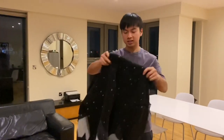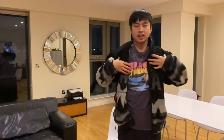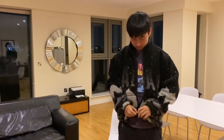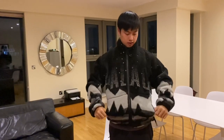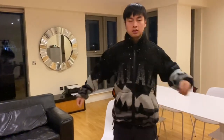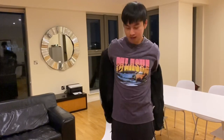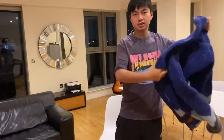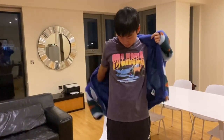Now let me try on the fleece jacket. This is the black in size X-Large, fits true to size. It's very comfortable and there are two side pockets here. And at the back you can see the full design.